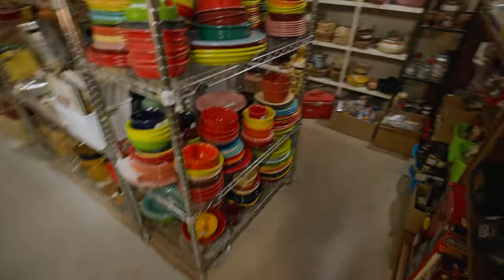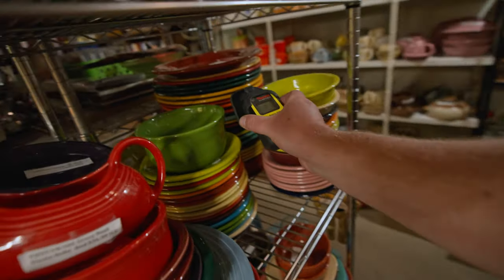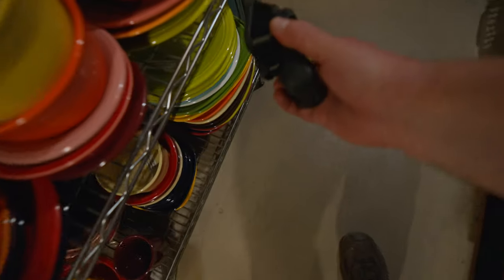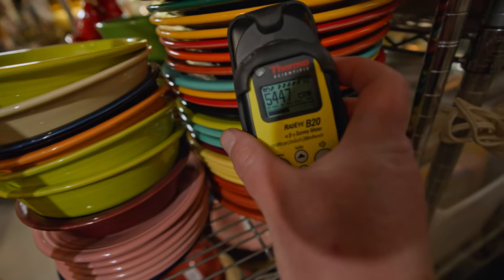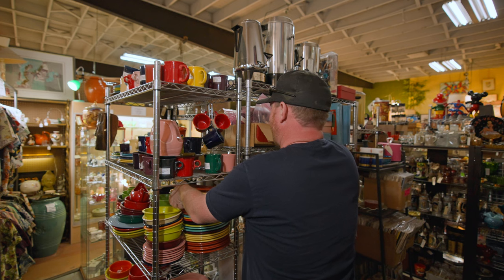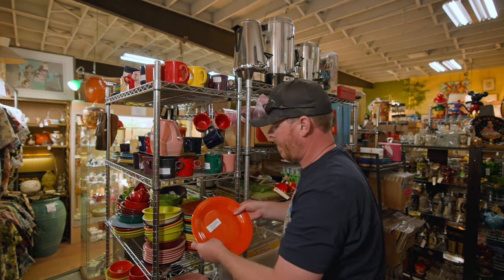Another pile of fiesta ware, but this time I actually did find something radioactive. There were a couple of plates in these stacks that were radioactive, and you would only really know if you had a Geiger counter. In this whole stack, there were only a couple that were radioactive, so I just had to isolate it down and check the one radioactive plate in that stack.